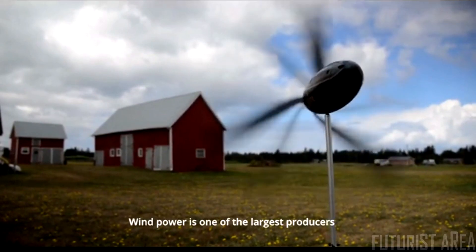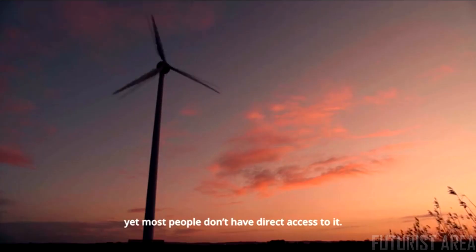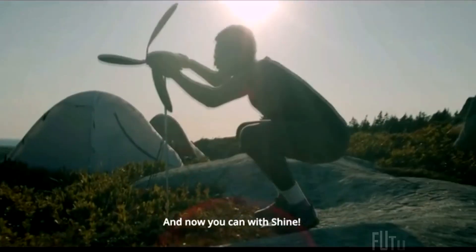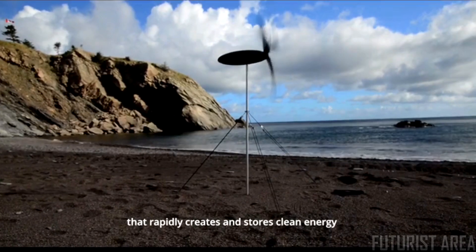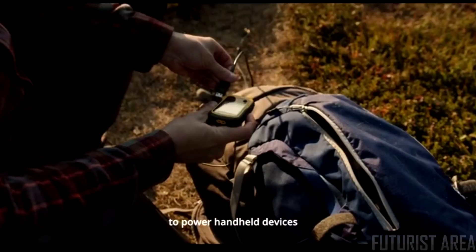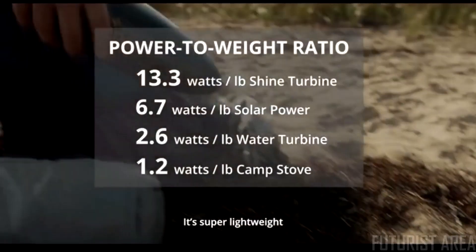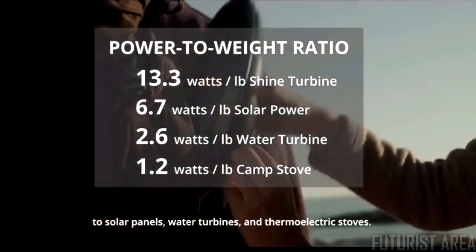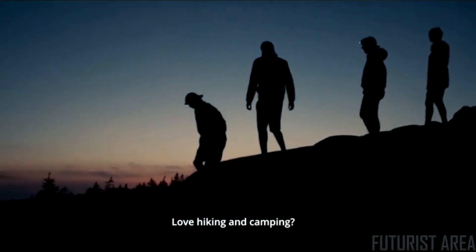Wind power is one of the largest producers of clean energy in the world, yet most people don't have direct access to it. It's time to take wind power into your own hands — and now you can with Shine, the ultra-compact portable wind turbine that rapidly creates and stores clean energy to power handheld devices day or night, wherever the wind blows. It's super lightweight, with the highest power-to-weight ratio compared to solar panels, water turbines, and thermoelectric stoves.